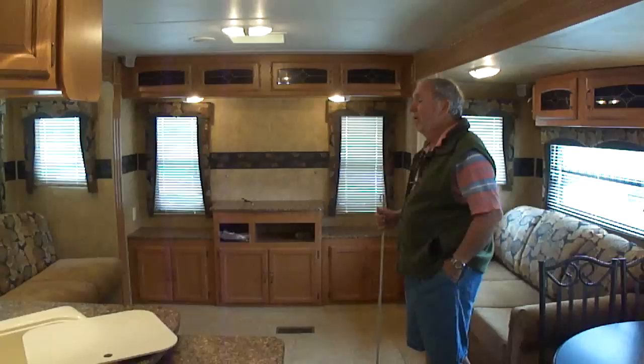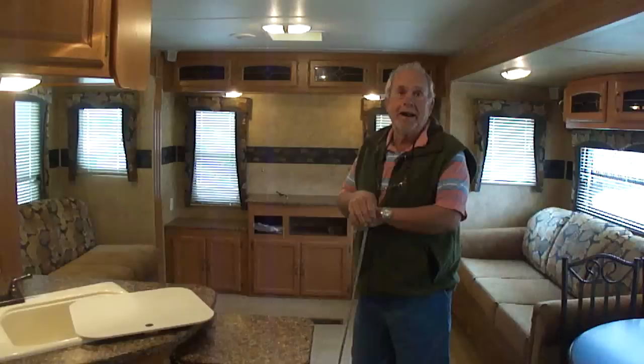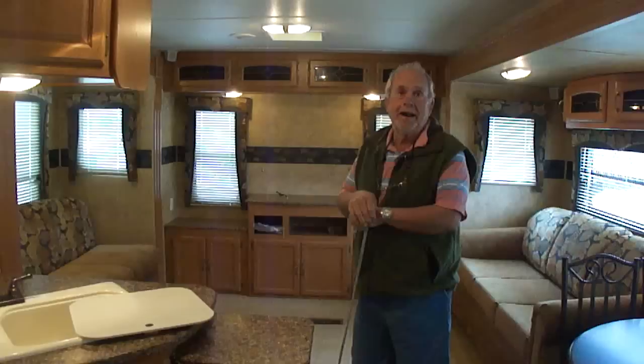I don't know how we digressed and got on that — we don't normally do that, folks. This is a great trailer. It's beautiful inside and out, has no issues. Absolutely wonderful floor plan here in front.